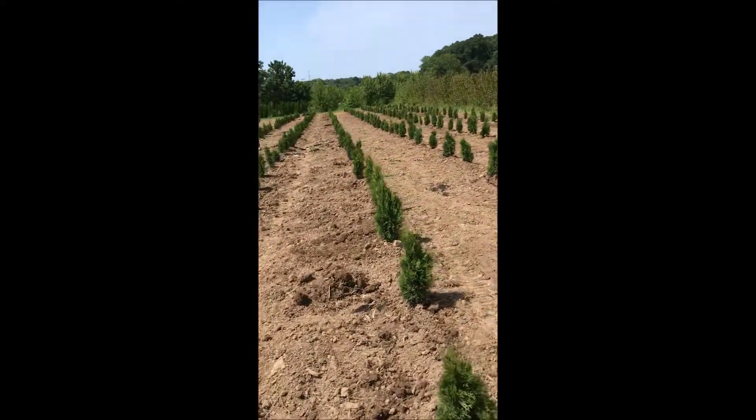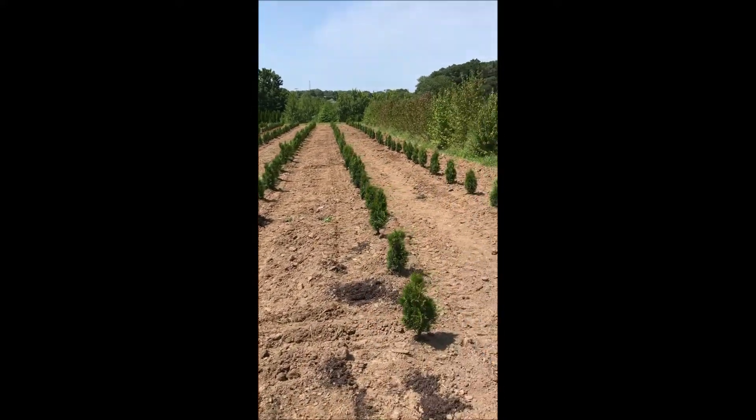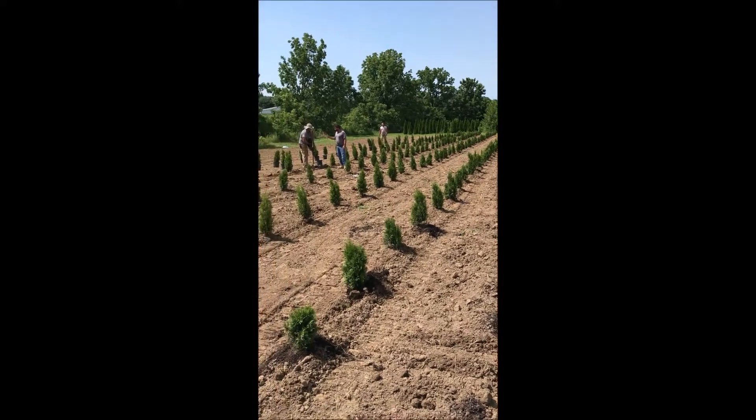As we do that, we get up close and personal with the soil, and in the soil of various properties that we have are Indian artifacts.